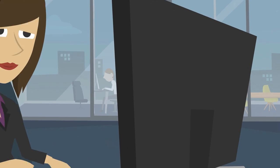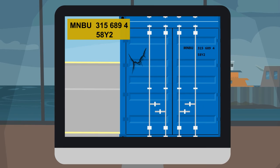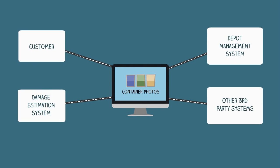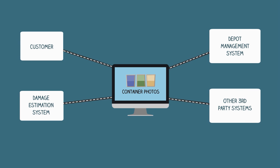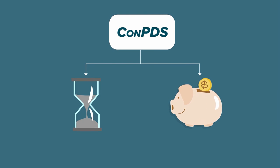Back at the administrative office, operators can view the container identification and container photos. Photos processed via ConPDS can be instantly transferred to terminal operating systems, depot management systems, and other third-party systems that you have integrated with.